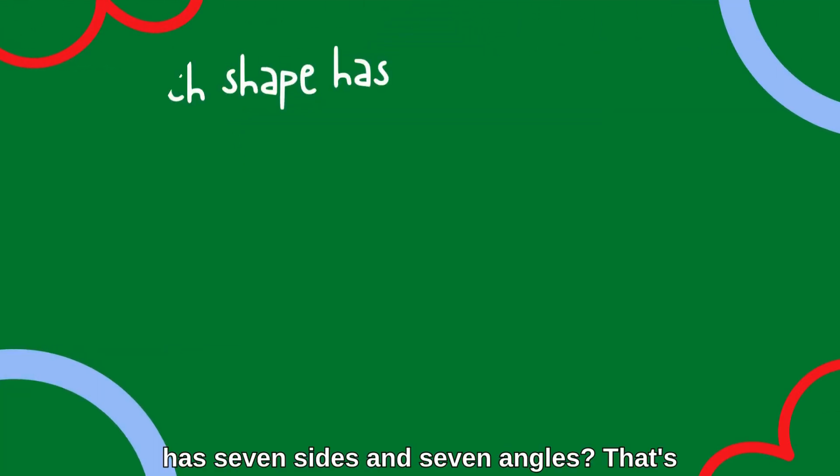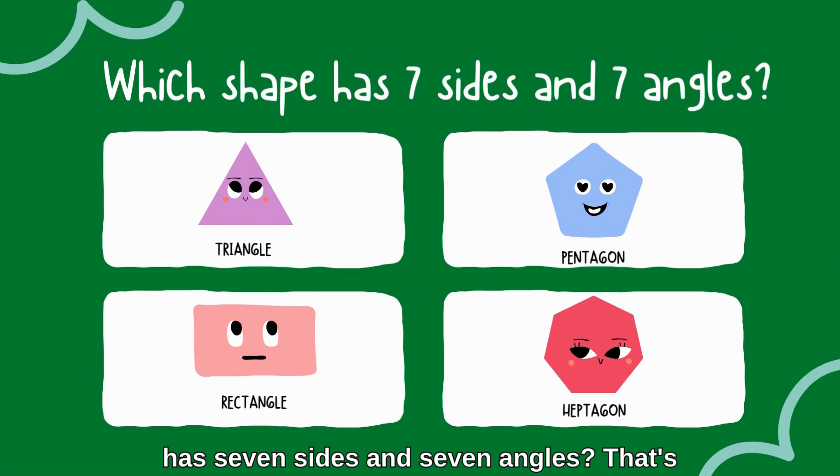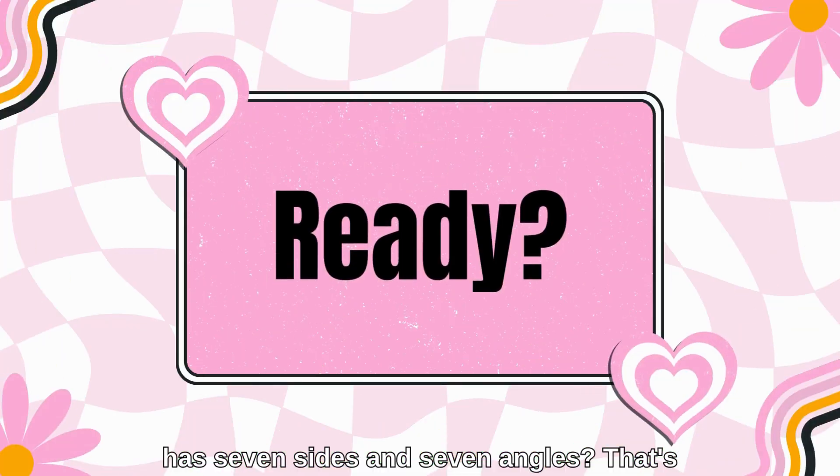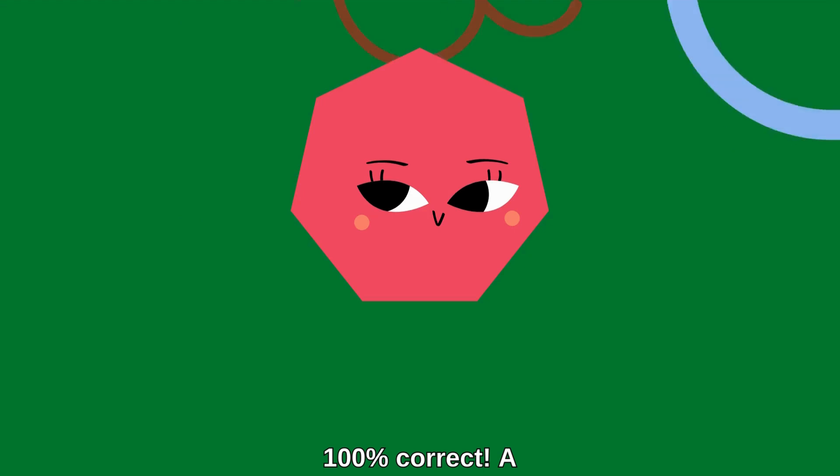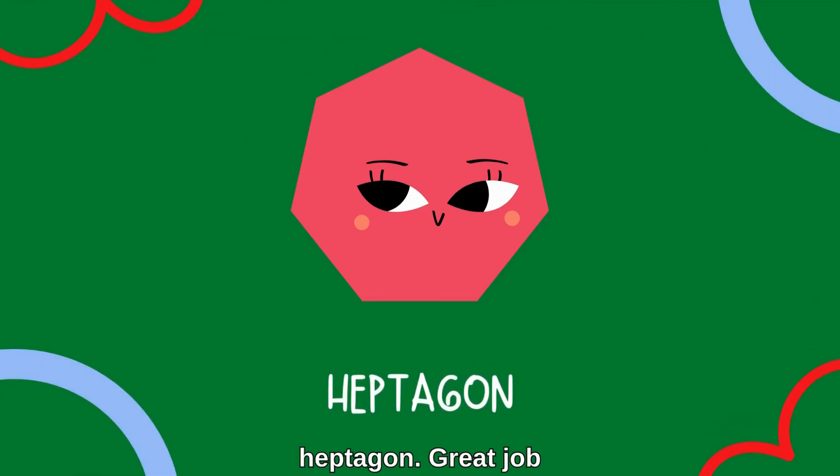Which shape has seven sides and seven angles? That's 100% correct — a hexagon!